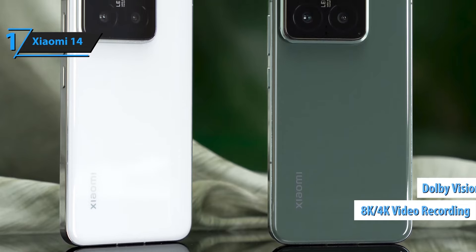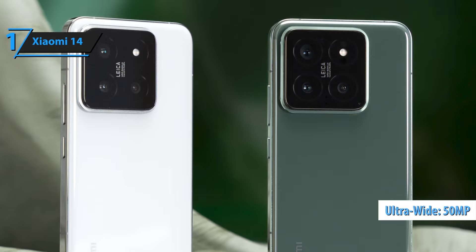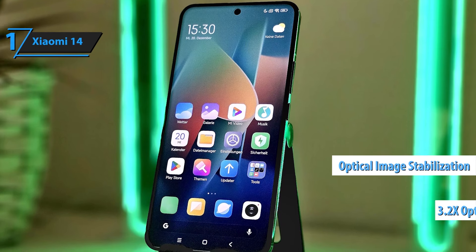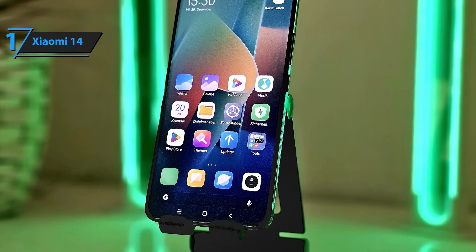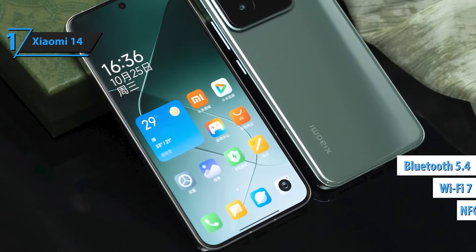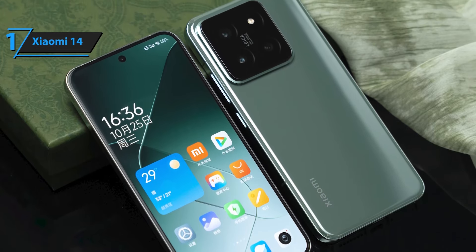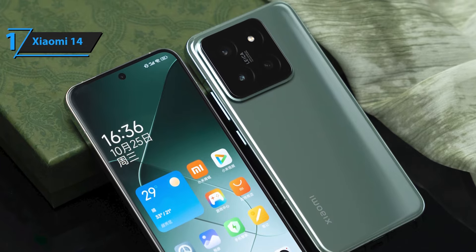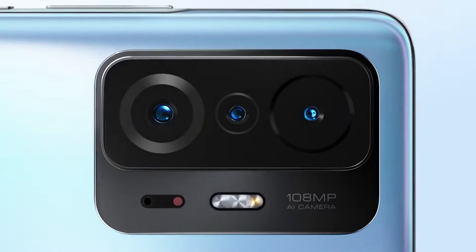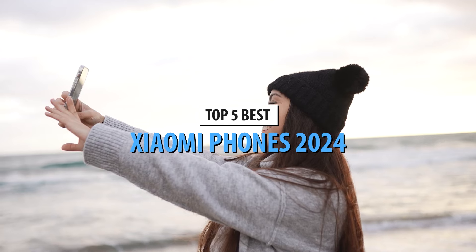Included with your purchase is a fast 51W car charger, ensuring your phone stays charged even when you're on the move. Perfect for road trips and busy commutes, this bundle keeps you connected and ready for anything. Finished in jade green, the Xiaomi 14 combines cutting-edge technology with a sleek and sophisticated design. This model comes with the Global ROM, offering a user-friendly interface and compatibility with a wide range of apps and services. This global version includes a UK plug, ensuring you can charge your device efficiently in the UK and other compatible regions.